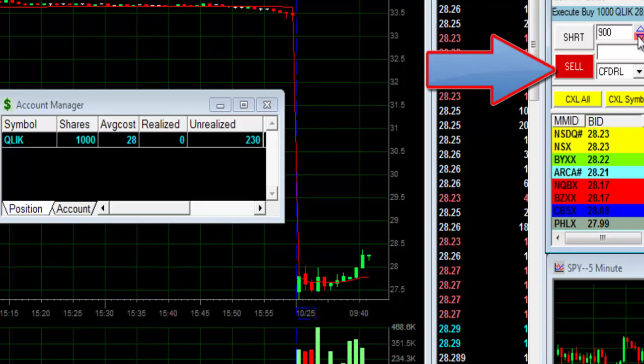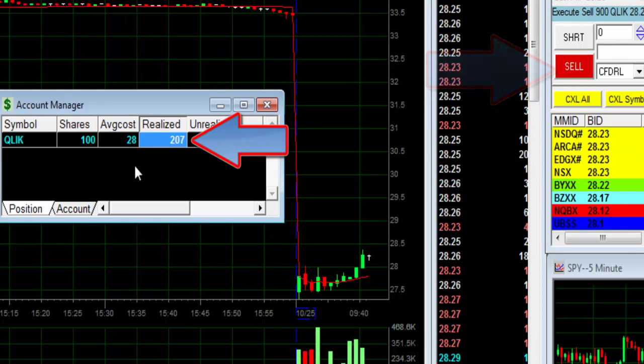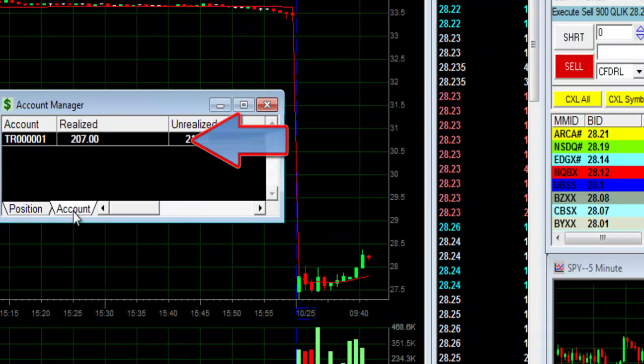We go back to the highs. I'm getting ready to sell — I'll sell 900 shares. Realized $207. It's a nice way to open my day.